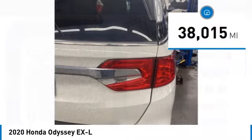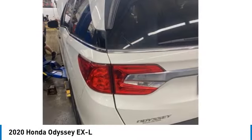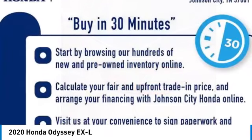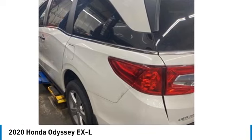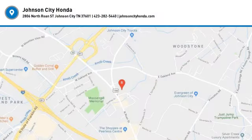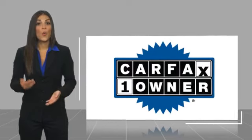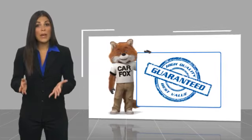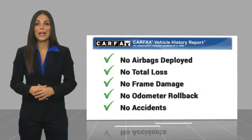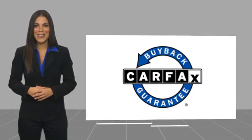This vehicle has less than 40,000 miles. Come take a test drive today. This is a one owner vehicle with a Carfax vehicle history report. Be sure to find a complimentary copy of this report online or contact the dealership. This vehicle qualifies for the Carfax buyback guarantee.